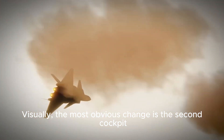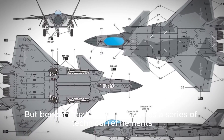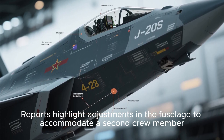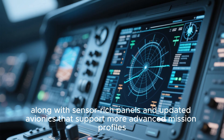Visually, the most obvious change is the second cockpit. But beneath that design choice lies a series of technical refinements. Reports highlight adjustments in the fuselage to accommodate a second crew member, along with sensor-rich panels and updated avionics that support more advanced mission profiles.